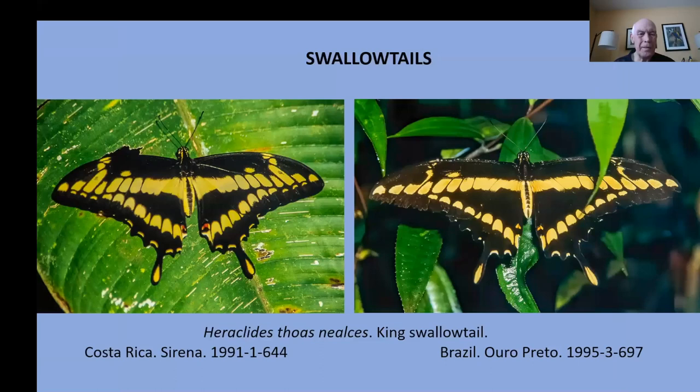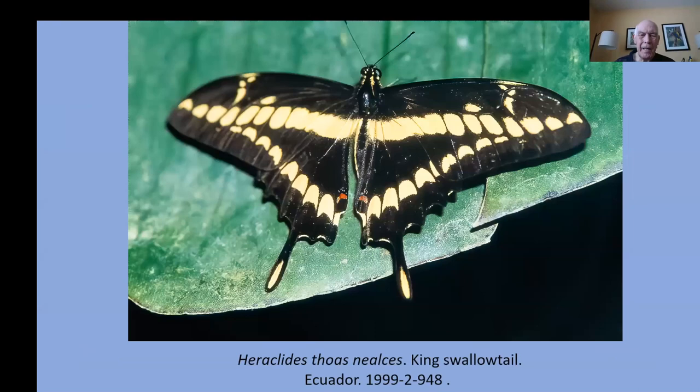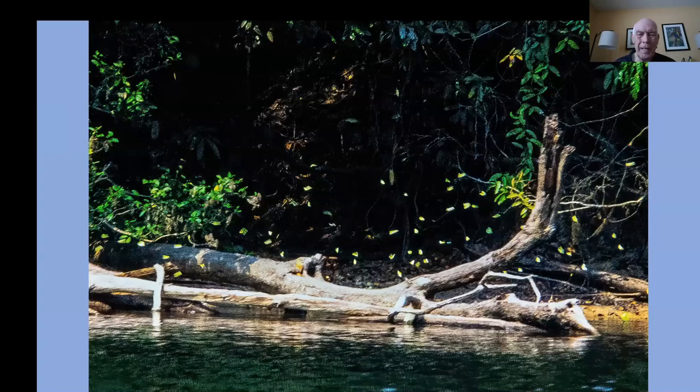Of course, you all know the swallowtails — we have them here but they also occur all the way south into Brazil and Costa Rica. This is the king swallowtail. If you're on a boat on a river along the shores of Ecuador, Peru, or Brazil, you can sometimes find riverbanks where there are absolutely hundreds of swallowtail butterflies all gathering at the same spot.